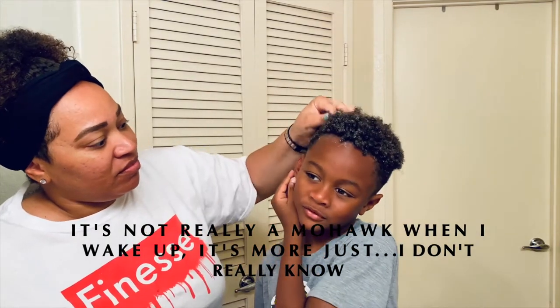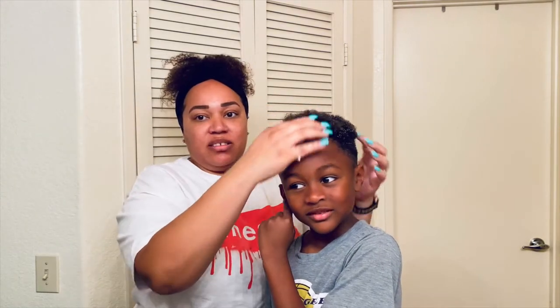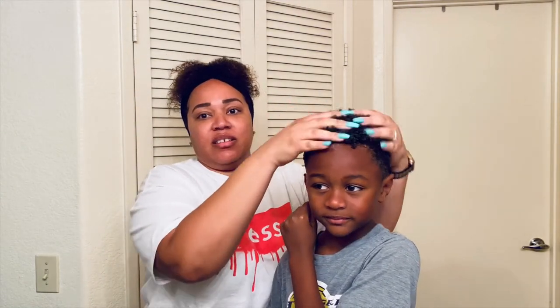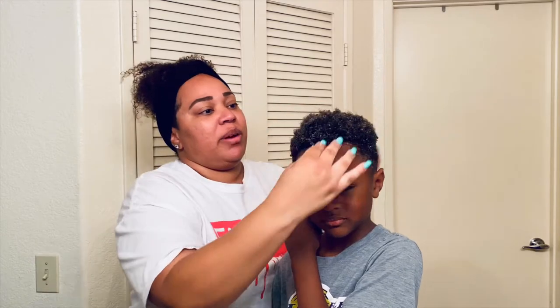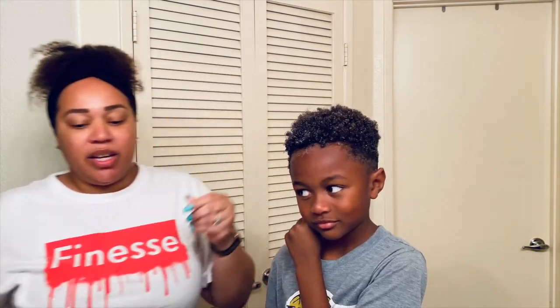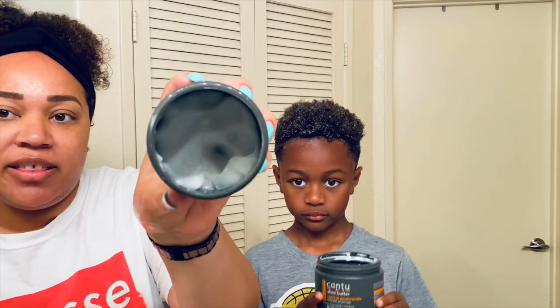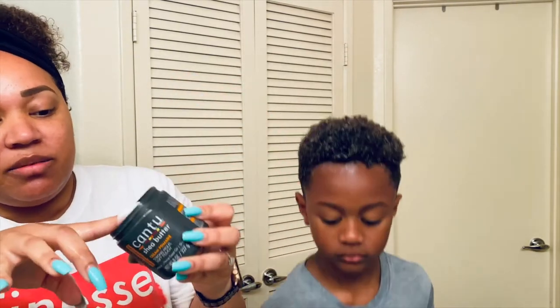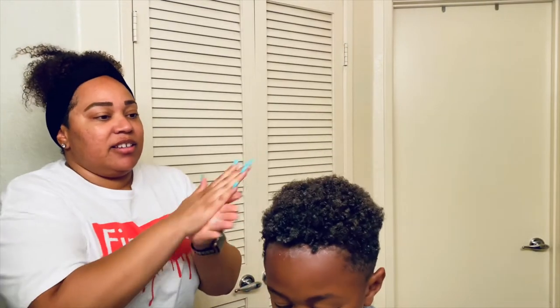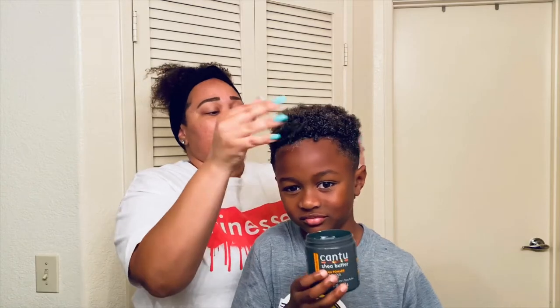His hair is just kind of flat — well, this morning it was flat because he was laying on his back. So I just worked this through. Now typically at night I don't put this on, but I'm going to do it tonight. It's just the custard — it's very, very thin. So I'm just going to do it a little bit like that.